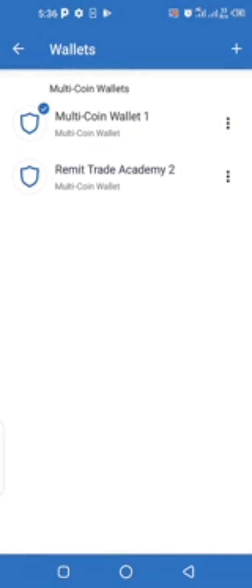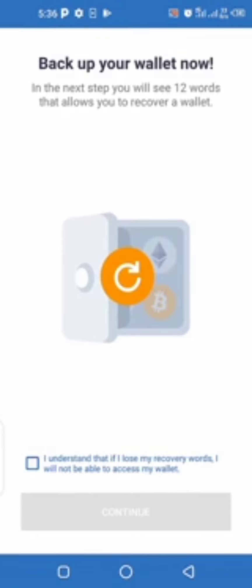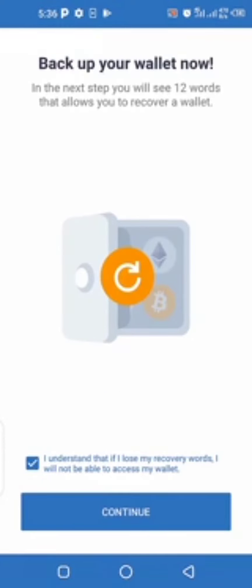To create another wallet, look for the plus sign at the top right corner. Click on it and it will ask you to create a new wallet. Select 'Create New Wallet', then click to accept the terms and conditions, and then continue.